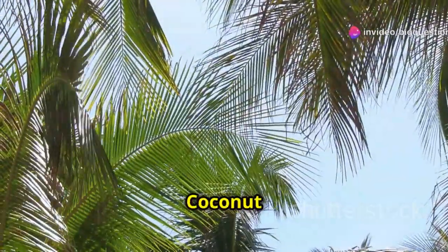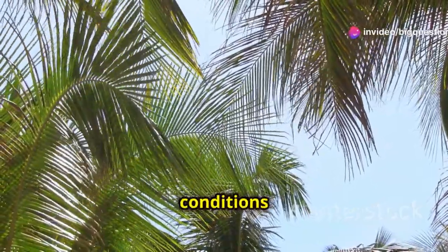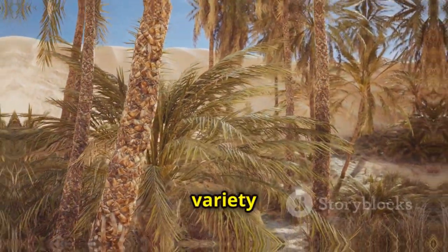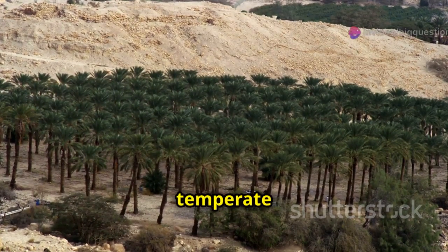Location is another big clue. Coconut trees are fairly selective about where they grow. They need tropical conditions with high humidity and no signs of frost. Because palm trees refer to such a wide variety of species, you can spot them in deserts, rainforests, and along temperate coasts.